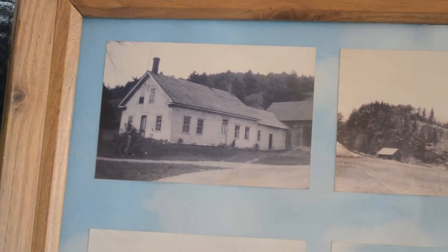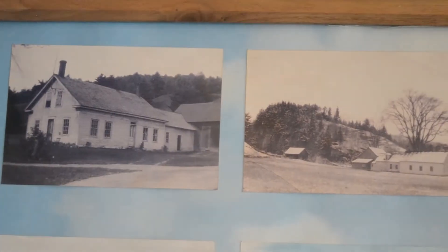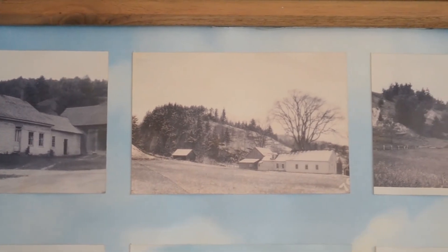Picture number one — that's the homestead in 1954, just before my Nan and Grandpa moved in. This next picture is the back side of the house. Look at that elm tree.